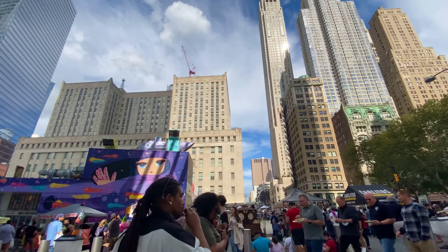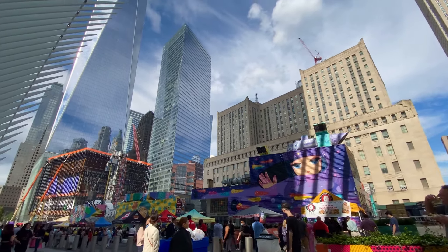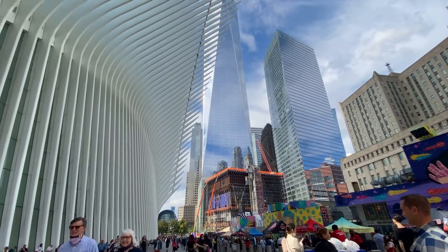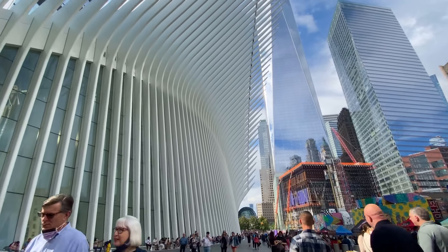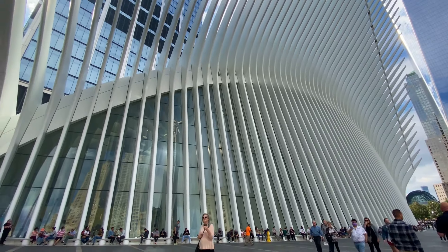New York is a financial hub. This is like the Wall Street financial hub. You have to take a look at this building — there are many insurance banks, investment banks, and credit banks, with many headquarters here.